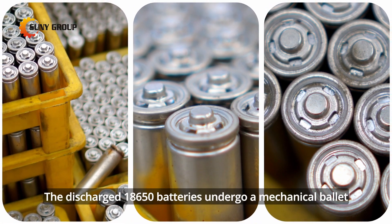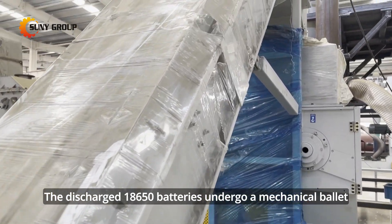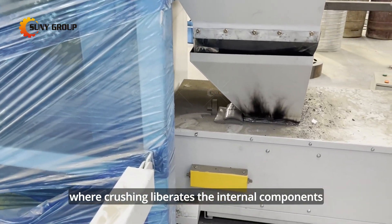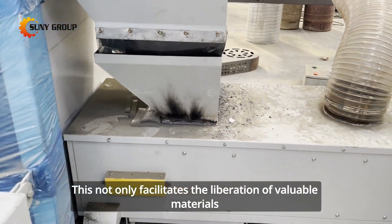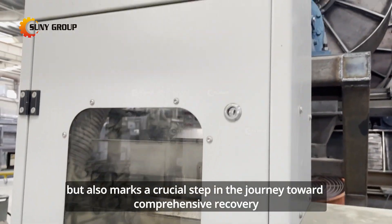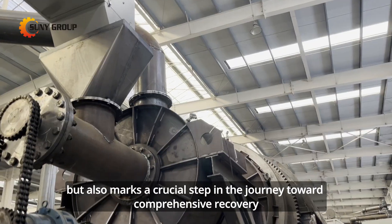Discharged 18,650 batteries undergo a mechanical process where crushing liberates the internal components. This facilitates the liberation of valuable materials and marks a crucial step in the journey toward comprehensive recovery.